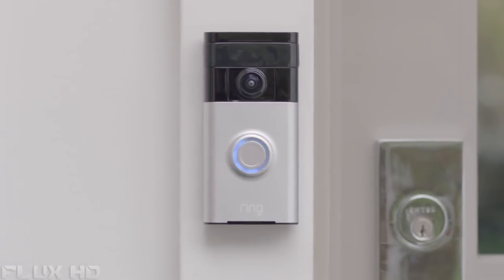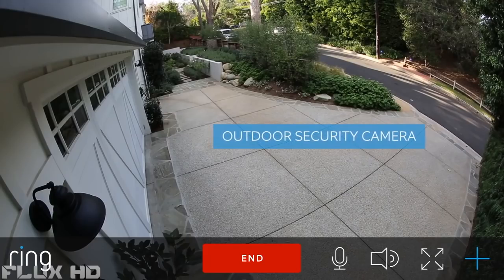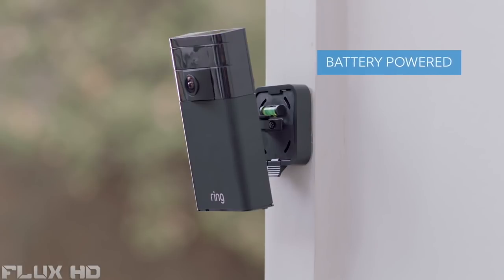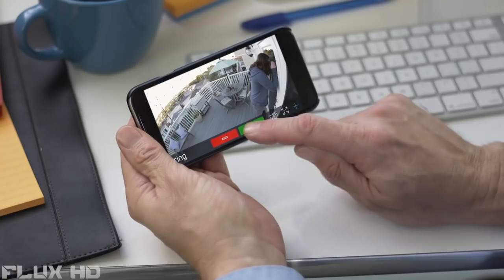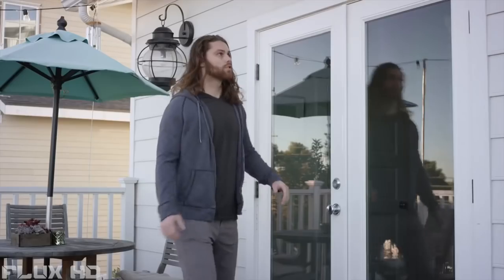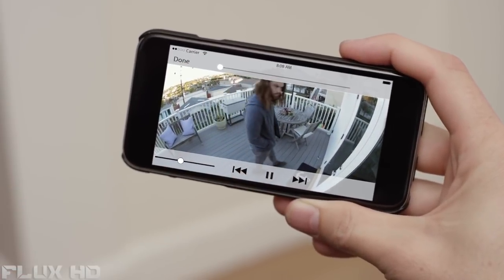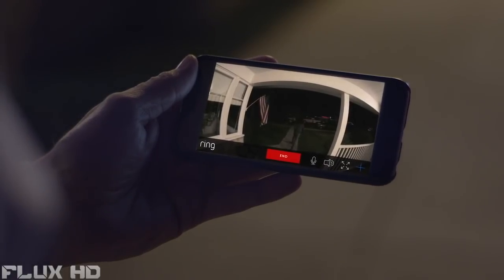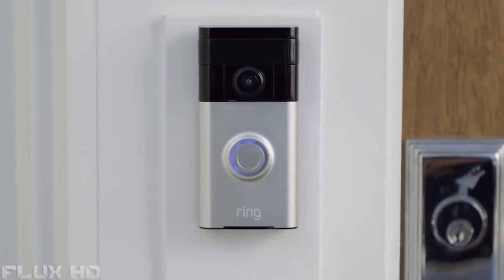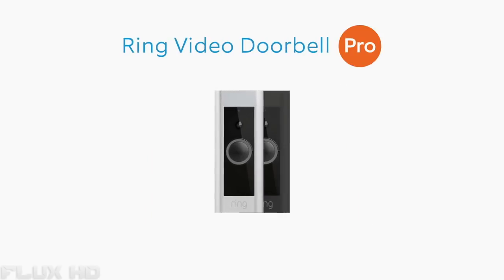Start with a Ring video doorbell, then simply add a stick-up cam anywhere you want extra coverage. Stick-up cam installs with one easy click and operates off a built-in rechargeable battery. Ring helps families keep their homes secure and prevents break-ins before they occur, during the day and at night. The Ring video doorbell was designed to enhance your home's entry.